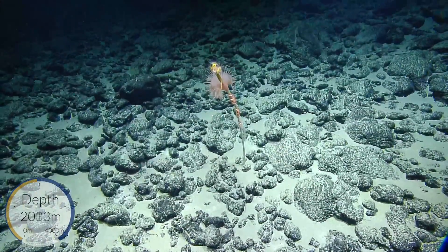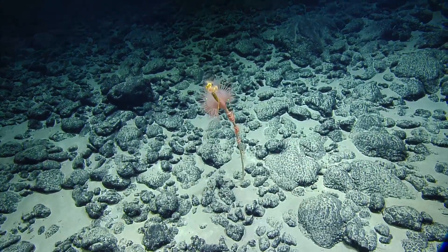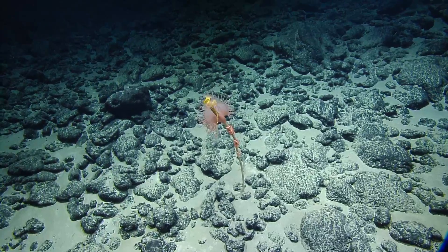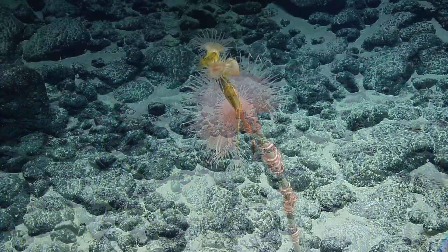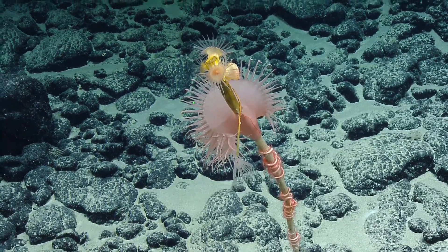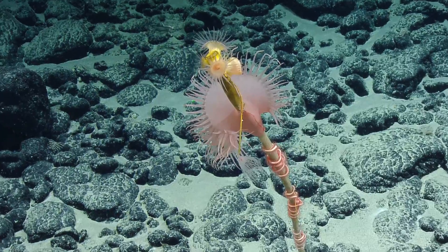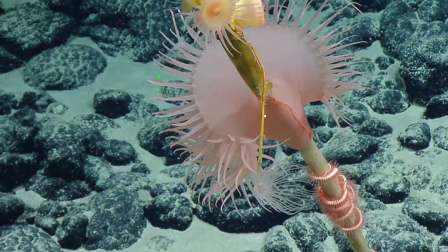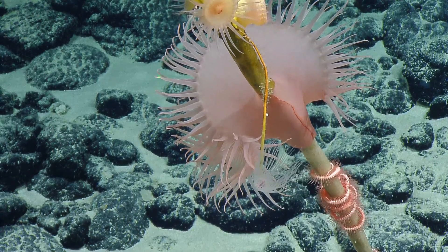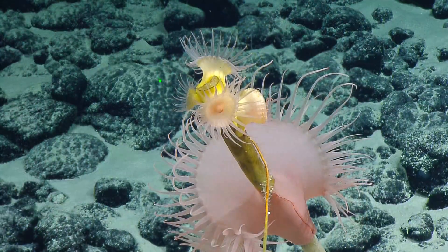This is a sponge stock with ophiuroids and crinoids — two different kinds of echinoderms — as well as a couple different species of anemone. There's a hydroid on the stock. I think those hydroids might make their own stocks; I've seen hydroids on stocks before and thought they were worm tubes, but they are also capable of making their own stocks.